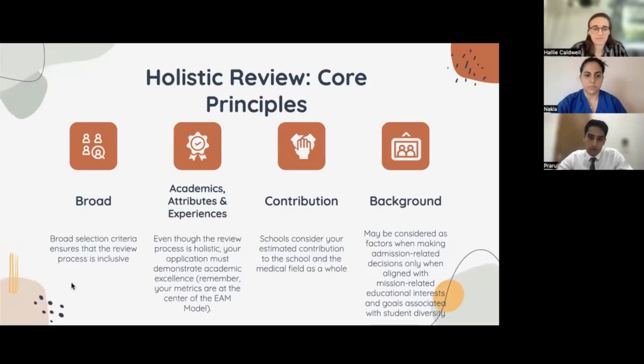Here we break this down into core principles of the holistic review process. Selection criteria are broad — this is intended to bring people from a diverse range of experiences into medical school. Academics are very important, but on top of that we have attributes and experiences. Schools are looking for people who have something tangible to bring to medical school and to a field of medicine. Background can comprise a variety of factors: race, ethnicity, life experiences. Oftentimes, many schools will have mission-related statements that discuss how important this is to their admissions decisions.